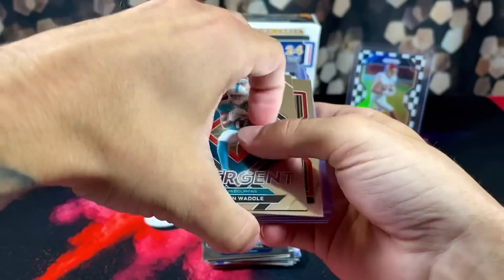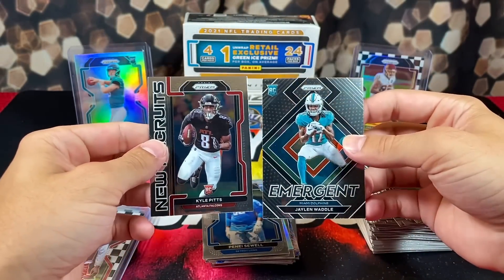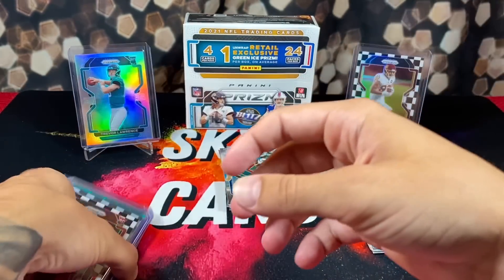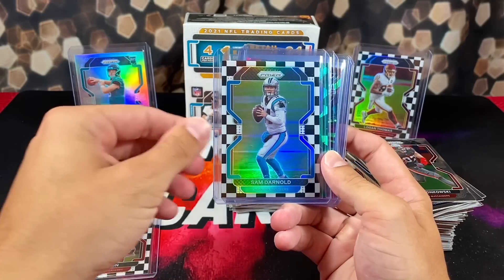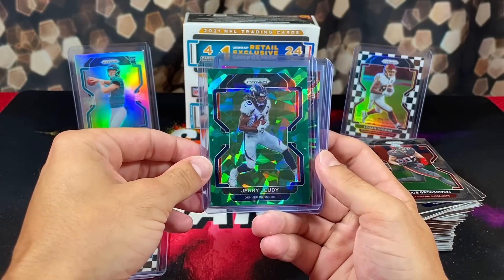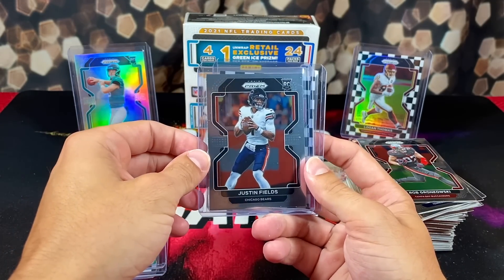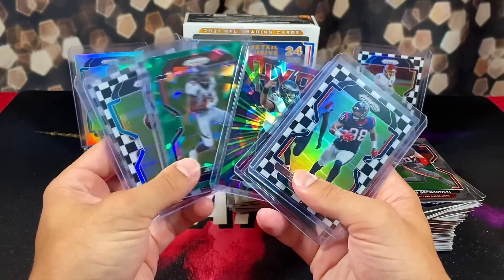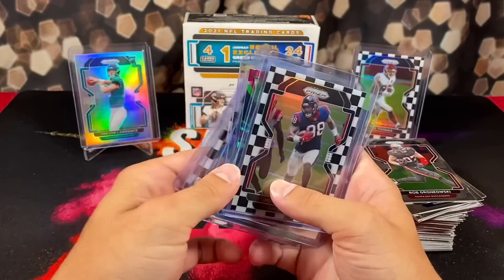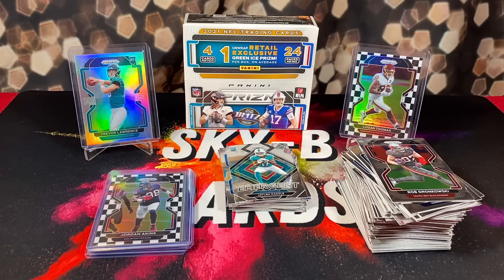I have some regrets. At the top of the list is opening this box — should have kept that one sealed. No biggie, it was fun, but let's go over all the pulls. Definitely an underwhelming box. We got Jalen Waddle and Kyle Pitts inserts, Joe Tryon checkerboard, Sam Darnold checkerboard, green cracked ice Jerry Jeudy, Jalen Hurts green cracked ice hype insert, Justin Fields base, and a Jordan Aikens checkerboard. That's gonna do it — if you enjoyed this video, like, comment, subscribe, and peace out.